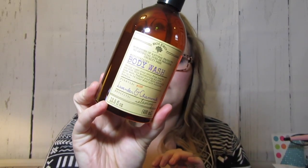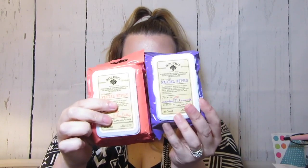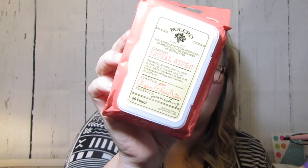I found some Bolero stuff but they only had two little displays with a few things in each. My husband picked up the body wash in lavender and chamomile — it says 'for relaxing' so he'll like that. I picked up makeup remover wipes in lavender and chamomile and also the argan and shea butter facial wipes. Those were the only two scents they had; they didn't have the coconut mango, which is fine because I'm allergic to mango anyway.